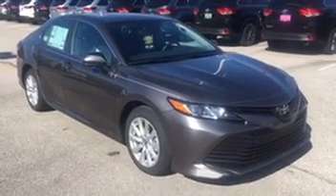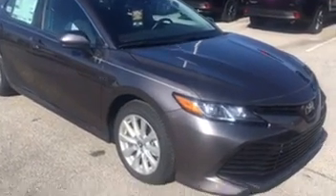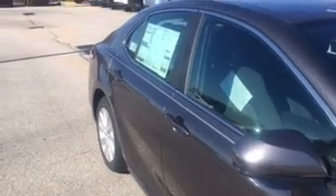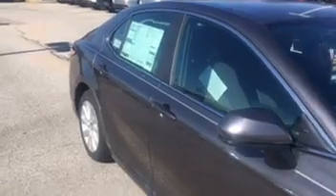Hi, this is Calvin O'Dell with Sunny King Toyota. Today I'm presenting to you the 2019 Camry LE. If you notice on the outside of this vehicle, it comes with alloy wheels and a pinstripe down the side of the car that sets it apart from other cars on the road.